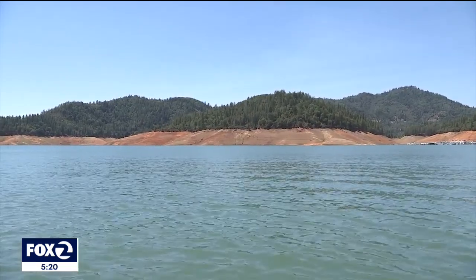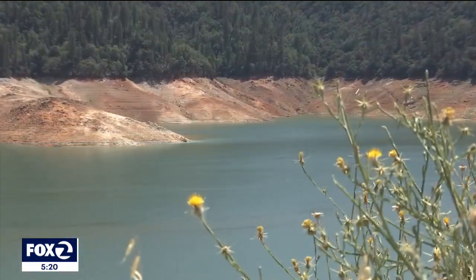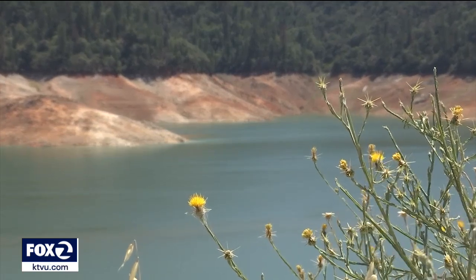The main message from the locals here: conserve water if you can. If you conserve water, it helps all of California, not just Lake Shasta. Reporting from Lake Shasta, Mark Sayer, KTVU Fox 2 News.